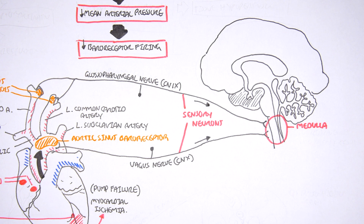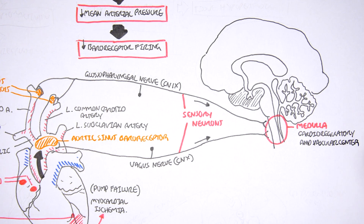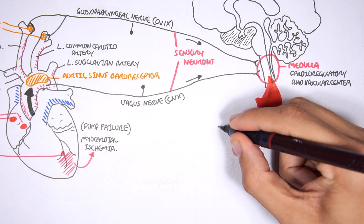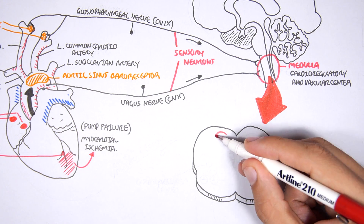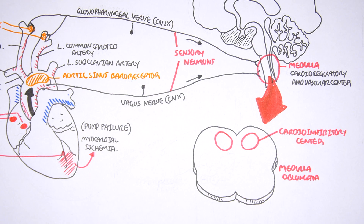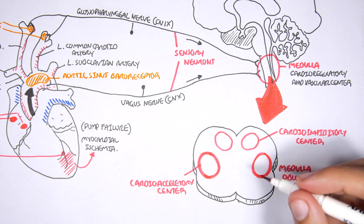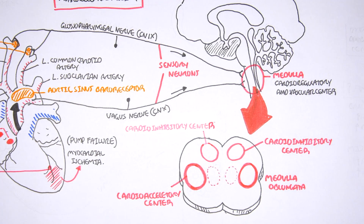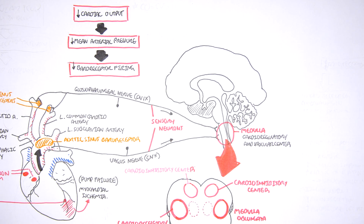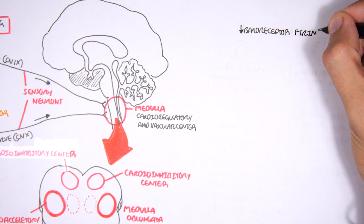The medulla oblongata is very important because within it there is a cardioregulatory center and vasomotor center. The cardioregulatory center is made up of the cardioinhibitory center and the cardioacceleratory center. The goal in shock is to increase mean arterial pressure. When there is a decrease in baroreceptor firing, two things occur in the medulla: activation of the cardioacceleratory and vasomotor centers, and inhibition of the cardioinhibitory center.